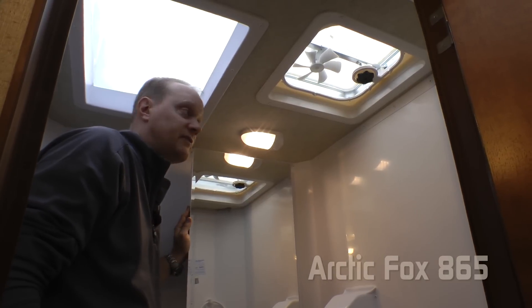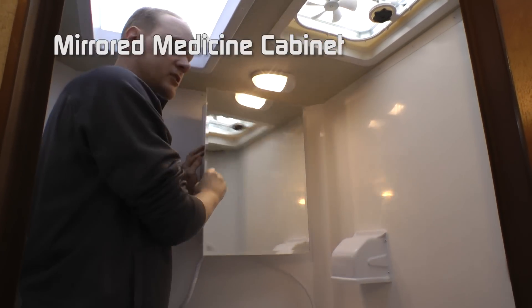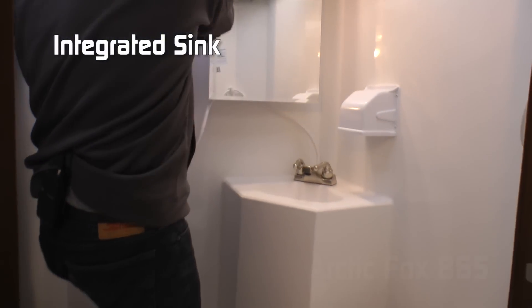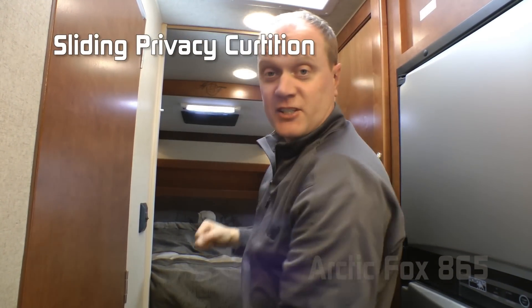The bathroom in the 865 is a wet bath, meaning it has a full fiberglass surround. You'll find an exhaust fan, a head clearance skylight, a mirrored medicine cabinet with integrated deep bowl sink, a hand shower sprayer, and a hand flush toilet. Your cab-over bedroom is cordoned off for privacy via a privacy curtain.